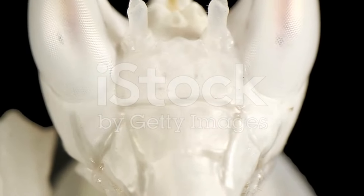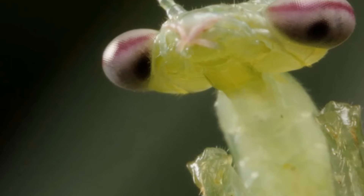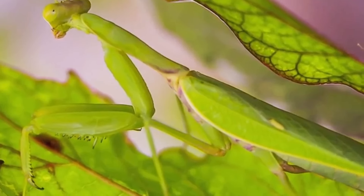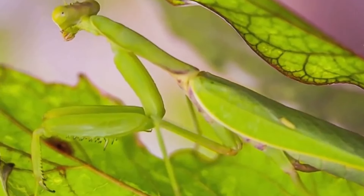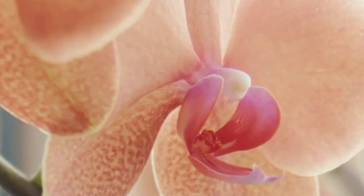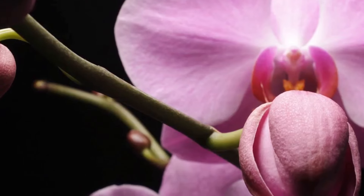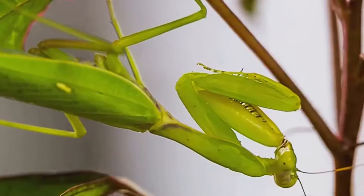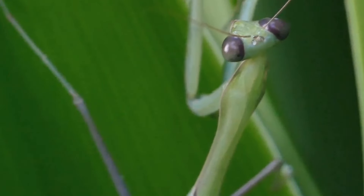Starting our countdown at number 10, we have the Malaysian Orchid Mantis. Here's a creature that takes the art of camouflage to a whole new level. At first glance, one may be tempted to admire the orchid they see, but in reality it's a cleverly disguised predator. The female orchid mantis in particular is a master of deception. She uses her petal-like legs and vibrant colours to mimic an orchid flower. This deadly mimicry isn't just for show though — it serves a practical and somewhat chilling purpose.